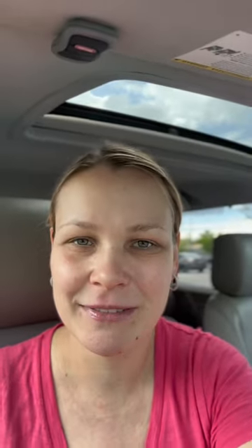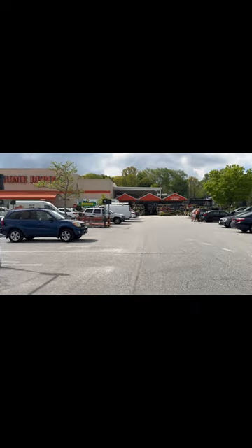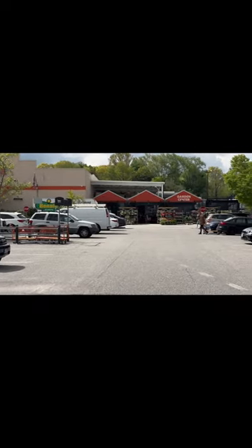Today is the first day since last week that it stopped raining here in New York. We had very strong winds and heavy downpour rains for the last four days. Today is the first day I was able to get out of the house, so I'm going to take you on this journey with me. We are going to my local Home Depot garden center to check out their inventory.